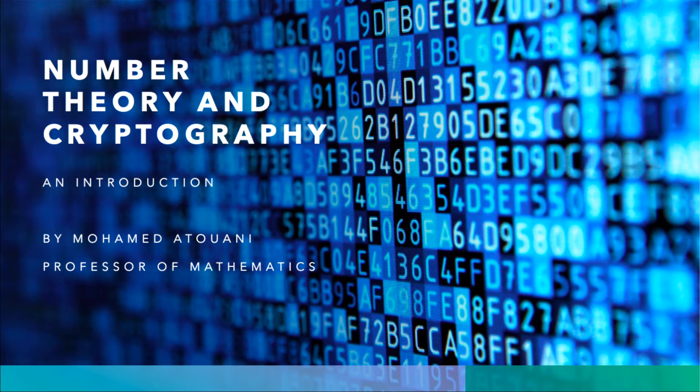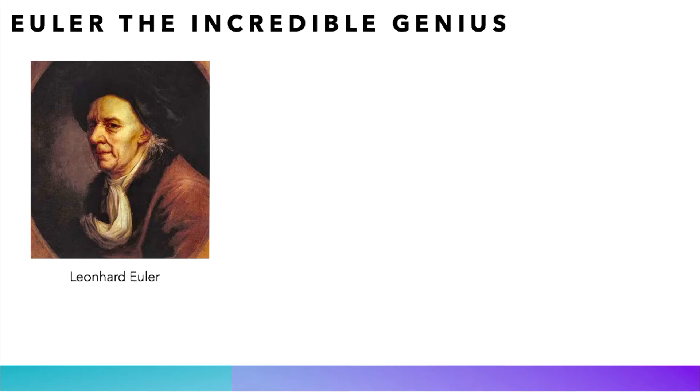Hi everyone and welcome to this new lecture, which will be a tribute to Euler, the incredible genius. The Swiss mathematician revolutionized mathematics in the 18th century, and we will see in this first part how he proved Fermat's little theorem, and how he proved that every even perfect number is of the Euclidean form. Fasten your seat belts, it's gonna be a bumpy ride.